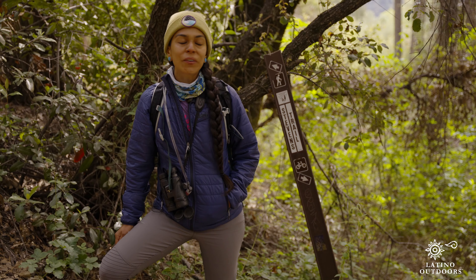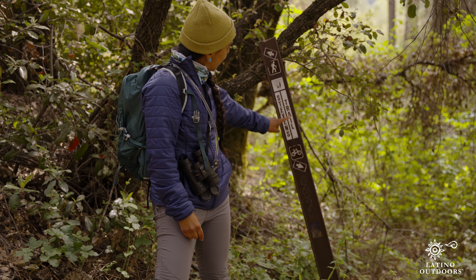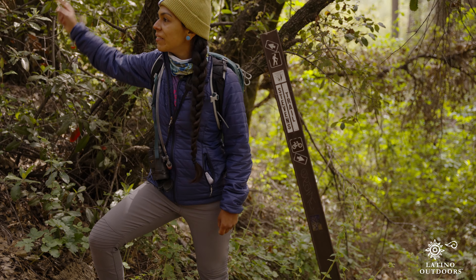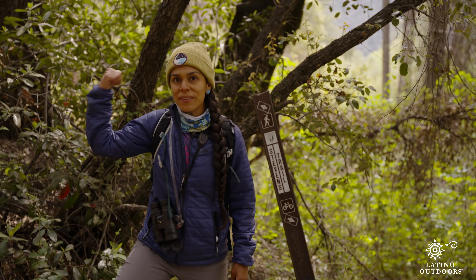Everyone, this is the next fork in the trail. As you can see here, it says Stevens Trail — bikes this way and hikers this way. And since we're on a hike, we're going to head up this way.